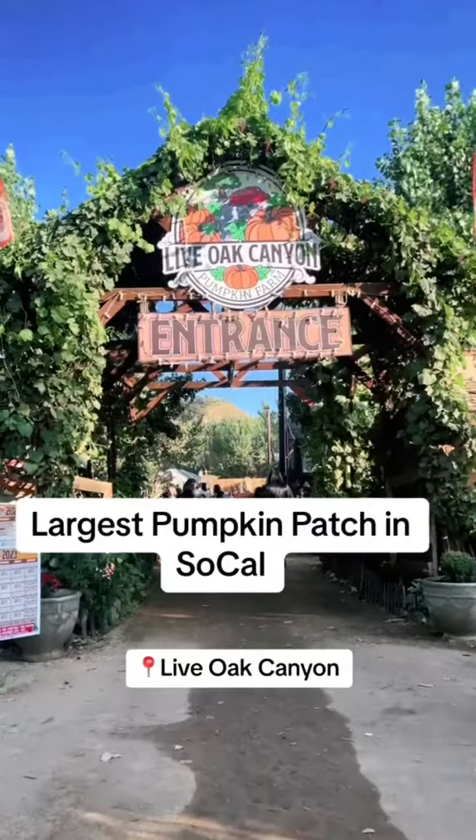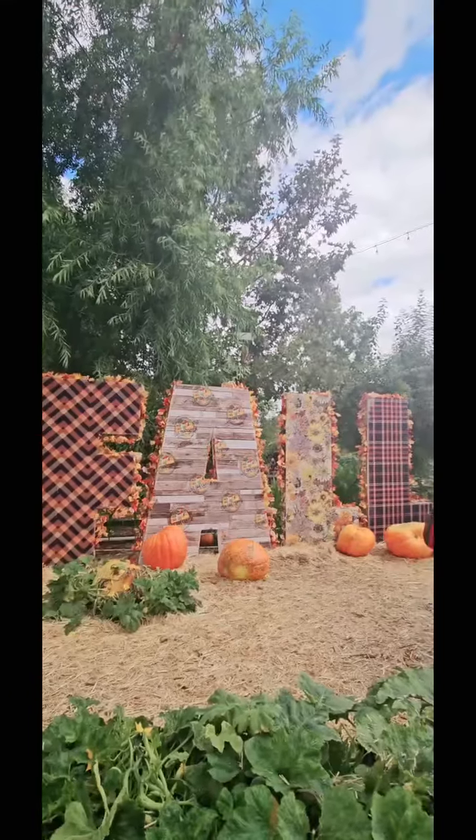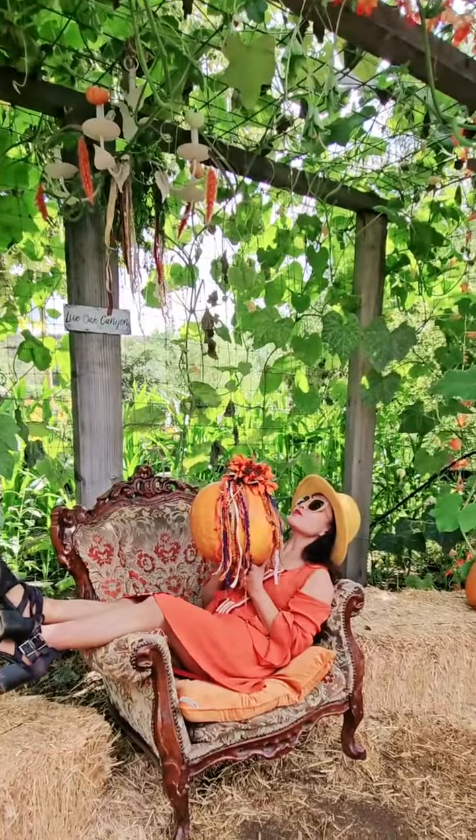Hi everybody! Welcome to Lippo Canyon's Pumpkin Patch. It's the largest pumpkin patch in Southern California and well worth a visit.